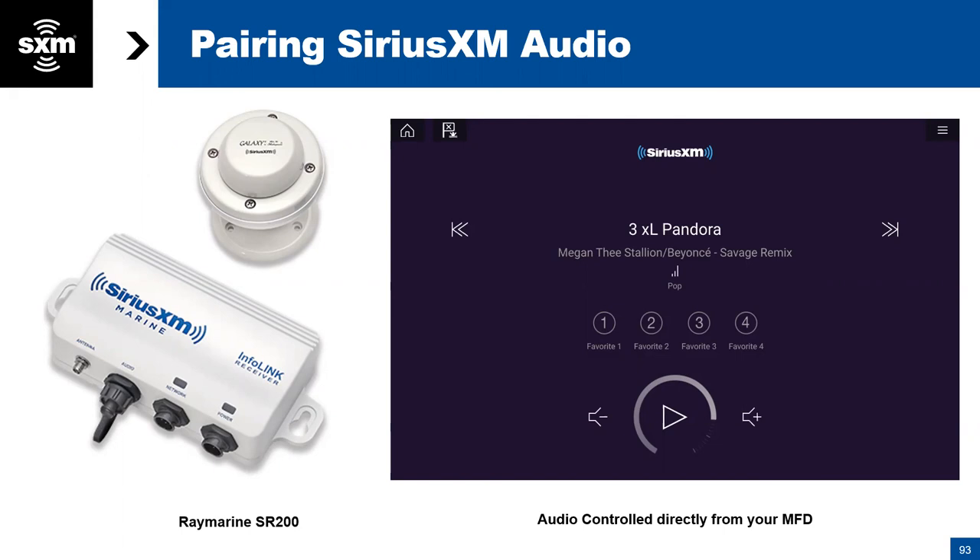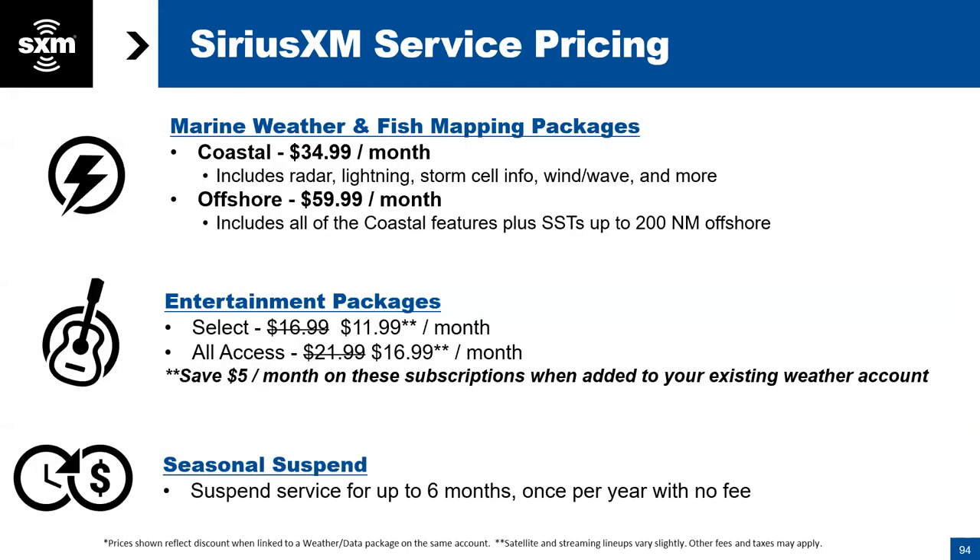The SR200 works with just about any stereo — you don't need a SiriusXM-ready stereo. RayMarine does work with stereos that have NMEA capabilities for a bit more control, but basically all your stereo needs is an auxiliary input, just like plugging in an iPad or CD changer. The audio out on the SR200 goes to that auxiliary in.